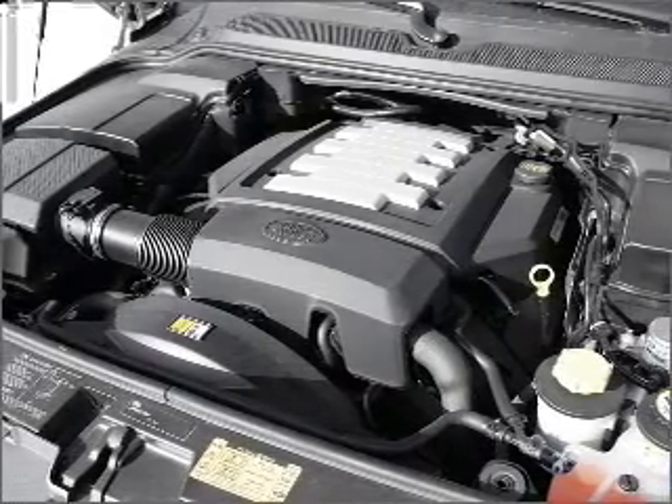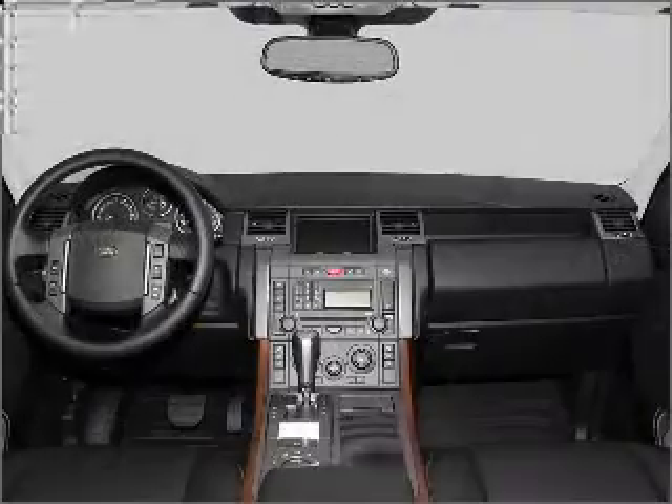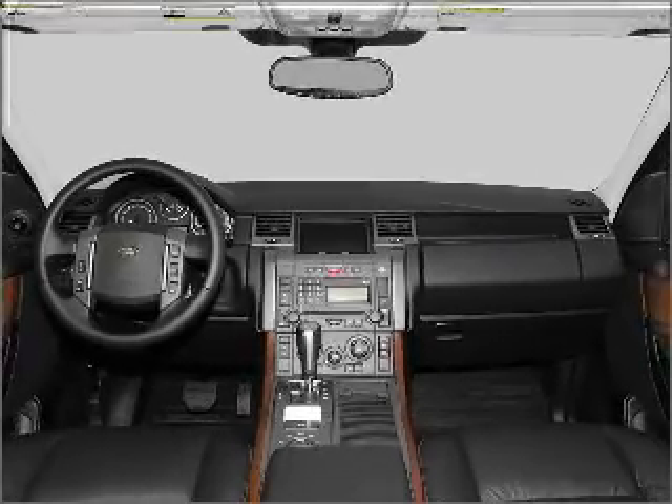Anti-lock brakes help you bring your vehicle to a safe stop. Tailor the temperature to your preference and your passengers. Let the outside in with a built-in sunroof.